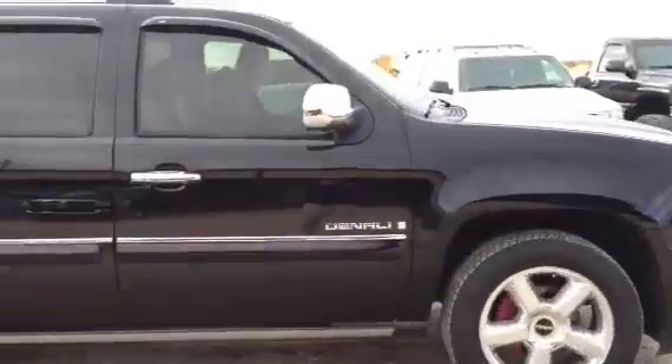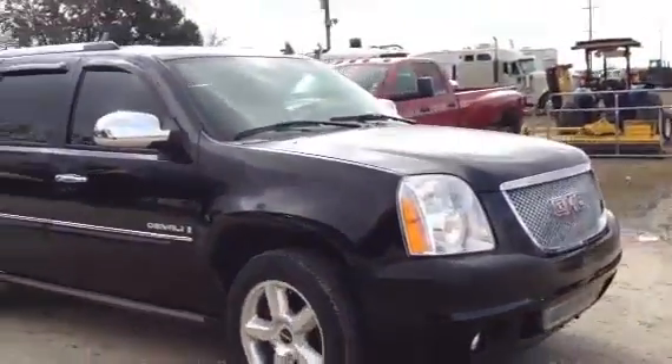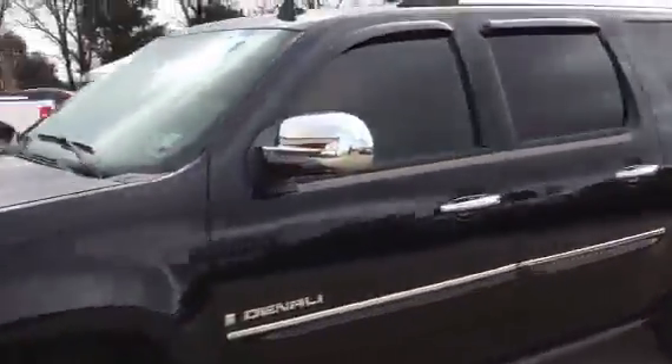It has the chrome door handles and the chrome mirrors. The unit is sitting there purring like a kitten. Only on auction time will you find a vehicle like this, brought to you by Brookhouse and Brookhouse Auctions. We're deep south down in Louisiana. Come get her bought, boys.